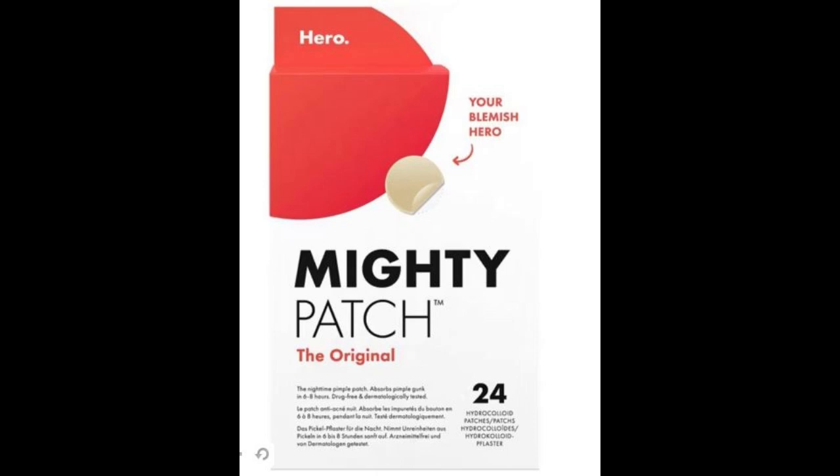Hero Mighty Patch is a hydrocolloid patch that effectively improves the appearance of pimples overnight by absorbing gunk. No popping required — don't even be tempted. Just stick it on, get some sleep, and wake up with clearer-looking skin. Results overnight in six to eight hours: absorbs pimple gunk and helps support a healing environment, thanks to our medical-grade hydrocolloid.